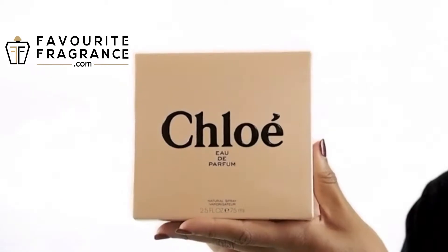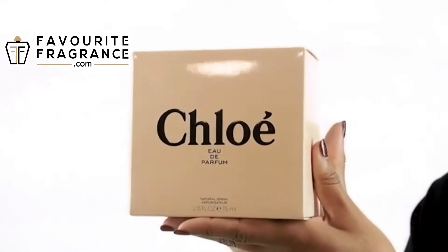Hey everyone, it's Sarah, and today I'll be reviewing Chloé by Chloé. This new version of the perfume was launched in 2008, and it's a bit lighter and more youthful than the original fragrance.